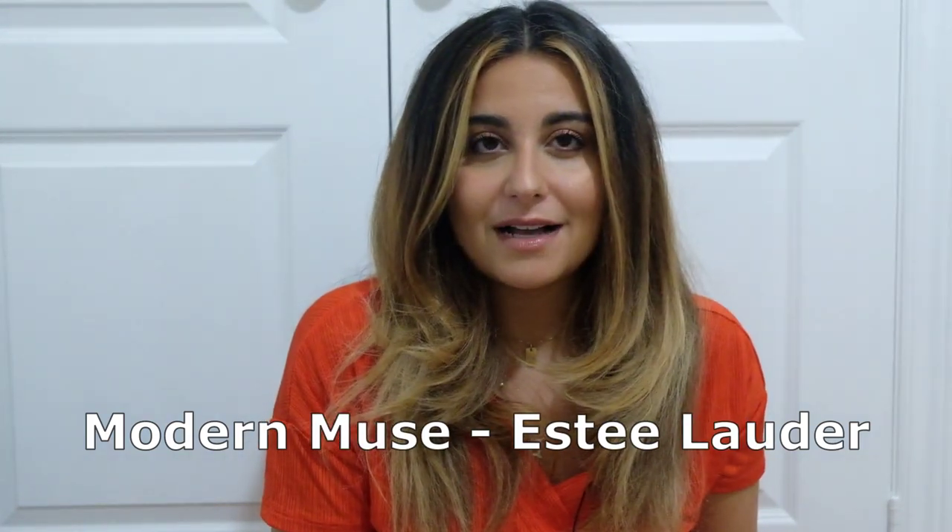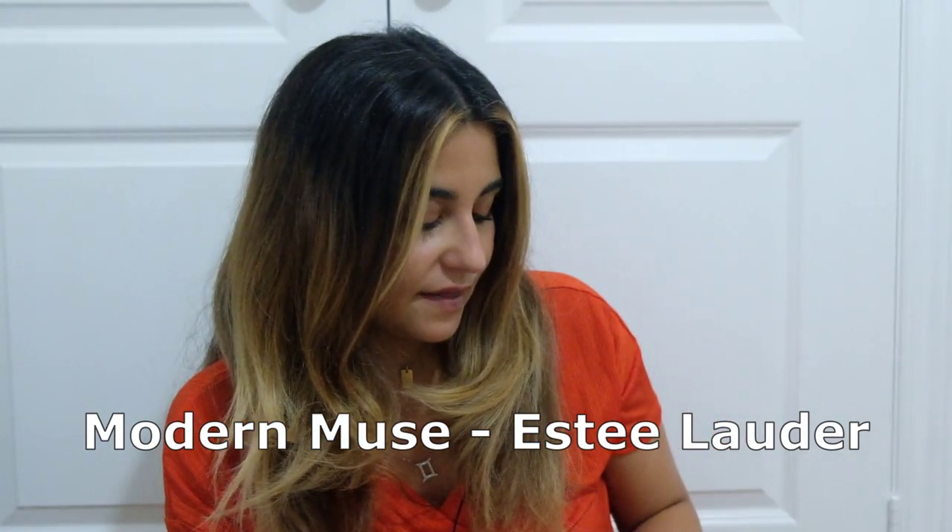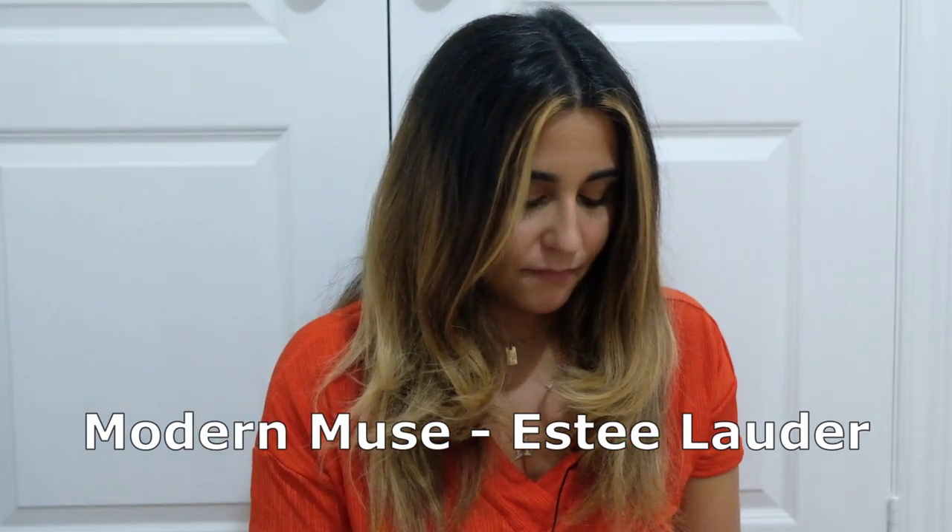Now we get to the next one — it's by Estée Lauder and it's Modern Muse Eau de Parfum. Some of you may remember I got the Modern Muse Gloss a while ago. This is the original and I've never tried it. It has a lot of notes — jasmine twice, mandarin, lily, honeysuckle, flower petals, woody notes, tuberose, musk, patchouli, patchouli leaf, amber, and vanilla. I've been interested in honeysuckle scents lately — I'm born in June and apparently honeysuckle is the June flower.